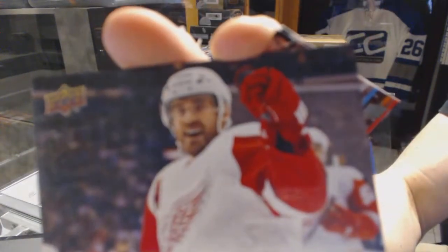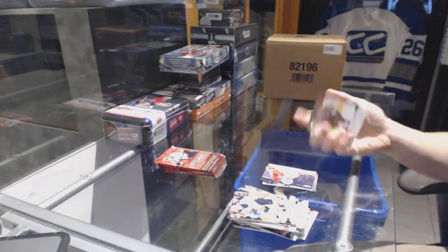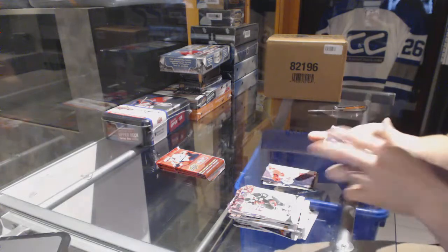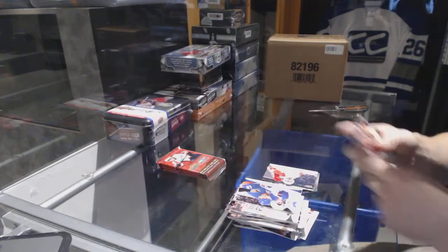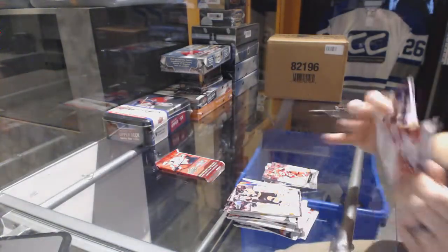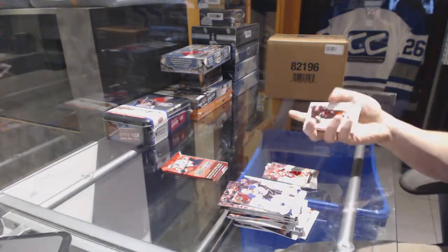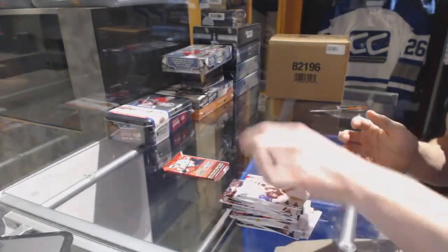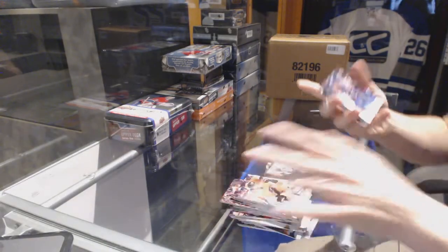Canvas for the Detroit Red Wings — Henrik Zetterberg. Young Guns for the Carolina Hurricanes — Justin Falk. Ultimate Team for the Vancouver Canucks — Daniel Sedin. And a Canvas for the Winnipeg Jets — Dustin Byfuglien.